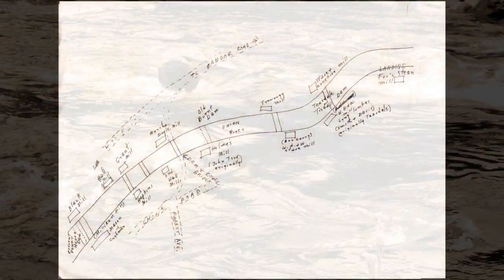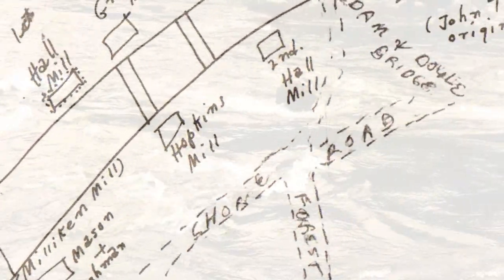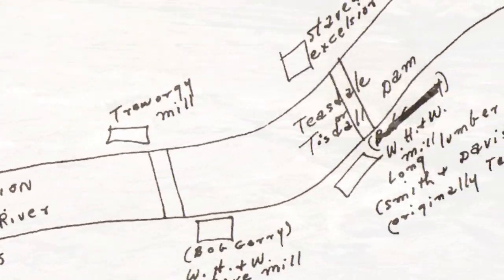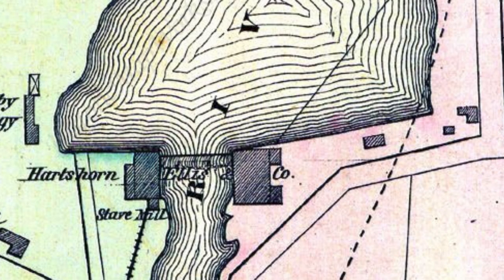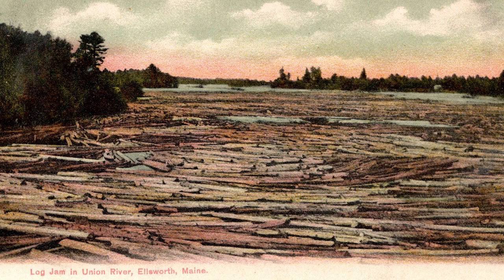The 85-foot drop through the cascades at Ellsworth Falls to the head of the tide was an ideal location for mills and dams. In the 1800s, enterprising businessmen built no less than seven dams here. Joggers and bikers on the Shore Road can still see a crumbling stone wall — all that remains of the now-forgotten sixth sawmill dam. This wall once held Whitcomb, Haynes and Whitney's lumber pool, where logs waited after the spring drive as mill workers processed the lumber into boards, shingles, staves, or whatever else they were producing that year.